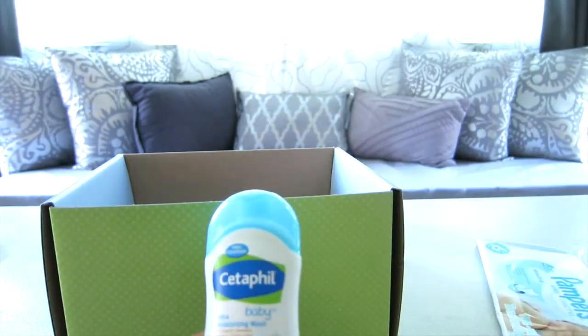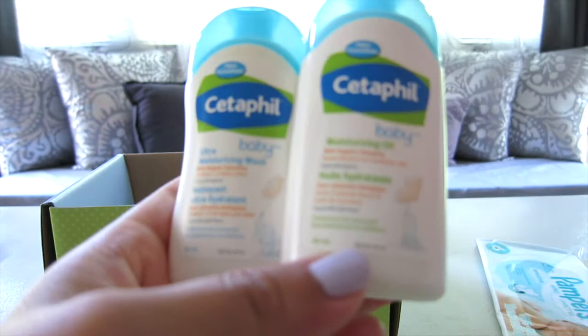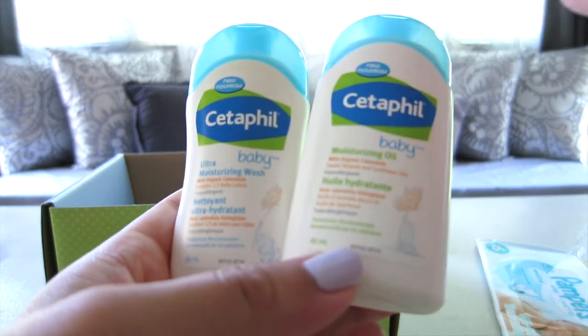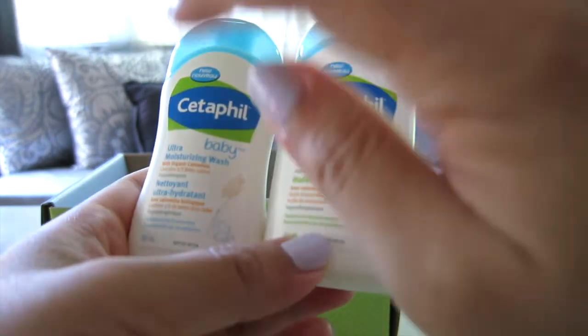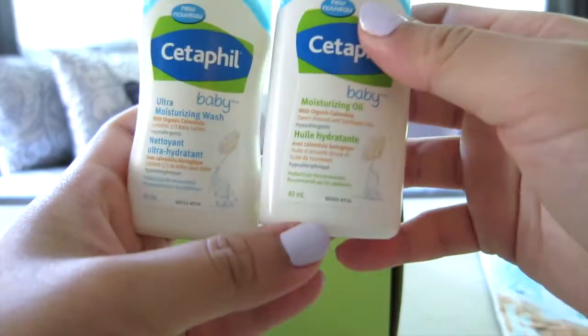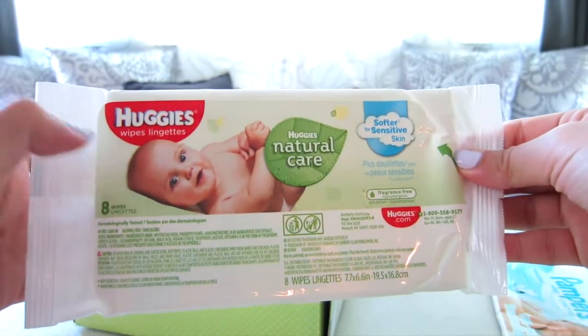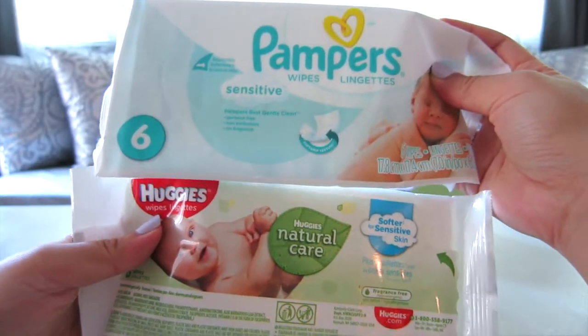You actually get two Cetaphil items: one is body wash and the other is a moisturizing oil. The body wash is 50 ml and the moisturizing oil is 40 ml. You also get eight Huggies wipes, so I'm going to compare which one is better and give you an update — either Pampers or Huggies.